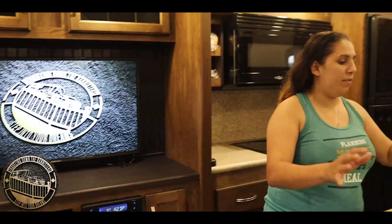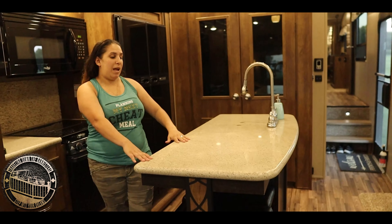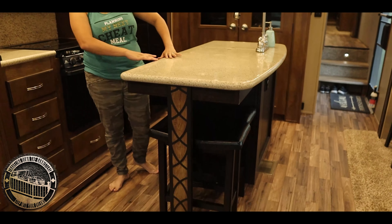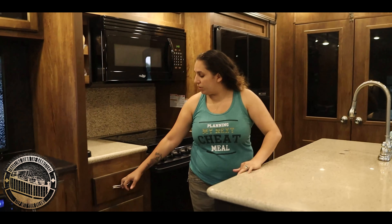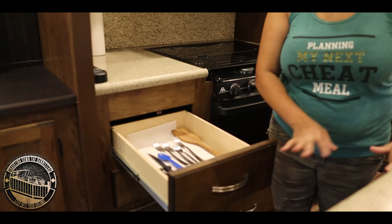Then we have the island right here. It has two stools in the bottom and toned drawers right here.